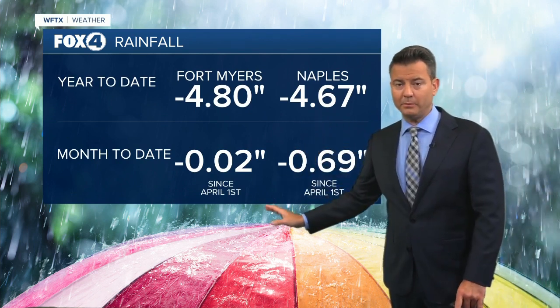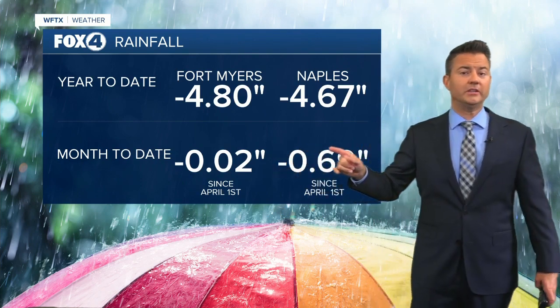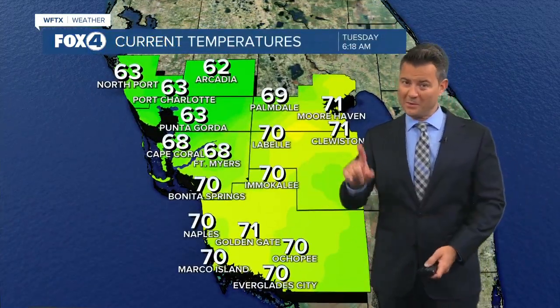By the time we get towards the weekend, we're hoping to put a big dent in these numbers as we have a significant chance of rain in the next couple of days. As far as your temperatures this morning, it is in the upper 60s to low 70s, but it is still windy this morning.